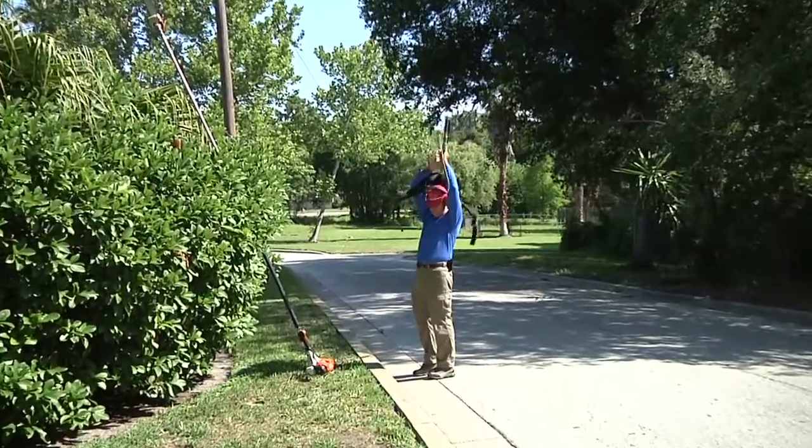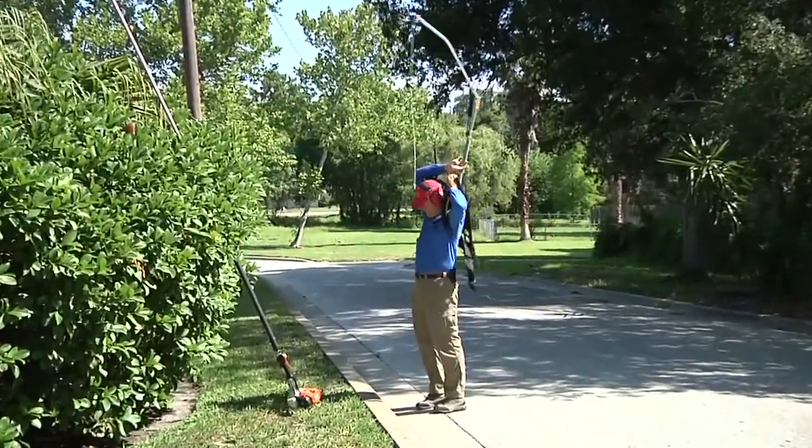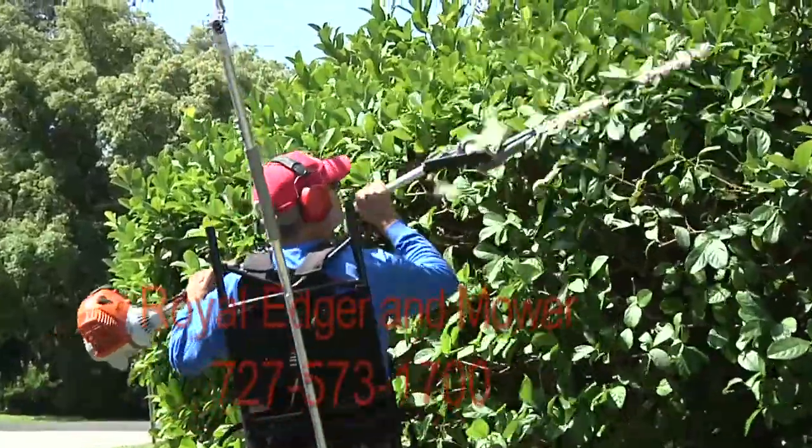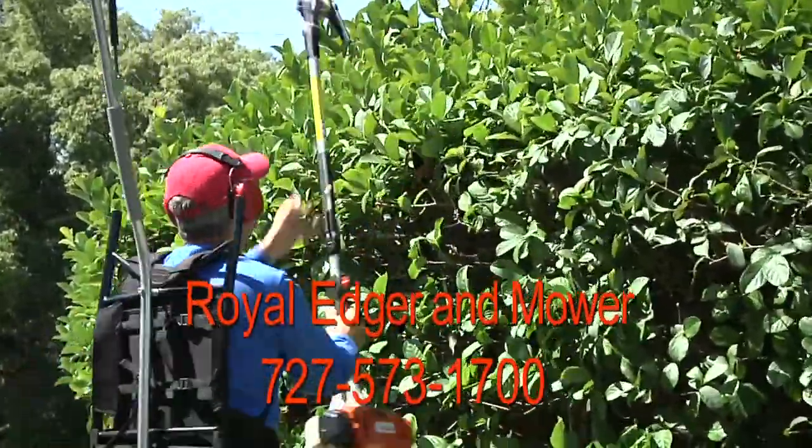Introducing the EZ-Lift Harness. The EZ-Lift Harness is a power-assisted lifting harness that can lift up to 100% of the implement's weight, while at the same time promoting proper posture for the end user.